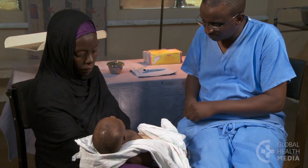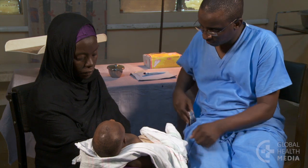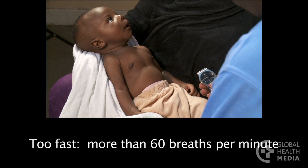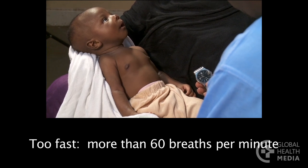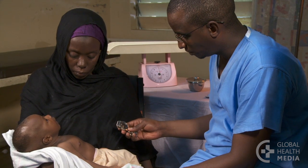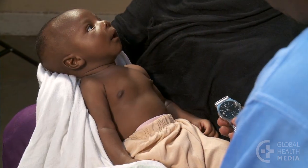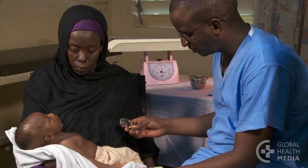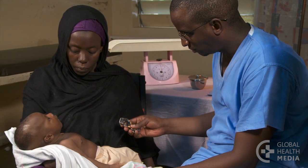Check the lips and tongue for pinkness. Look at the nose for nasal flaring and listen for grunting. Count how many breaths the baby takes in one minute — more than 60 is too fast. Count again to be sure. This baby is taking 90 breaths in one minute.